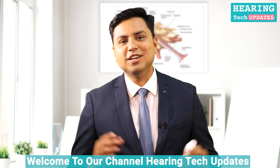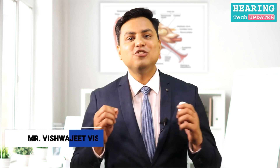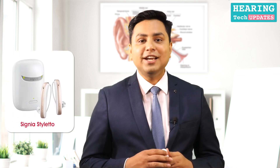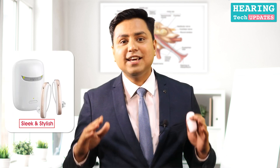Visibility has always been a concern for hearing aid users, and hearing aid manufacturers have always been striving to provide something very stylish, sleek, or invisible. Here I present the Styletto model from Signia, which is one of the most sleek and stylish models as of today, and it is very much acceptable by all patients who look for an invisible or a very stylish solution.